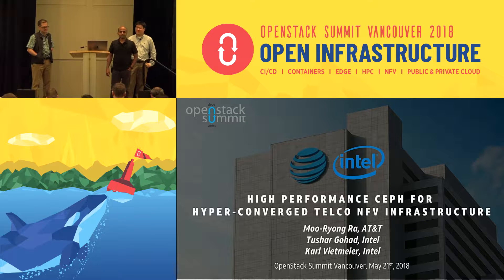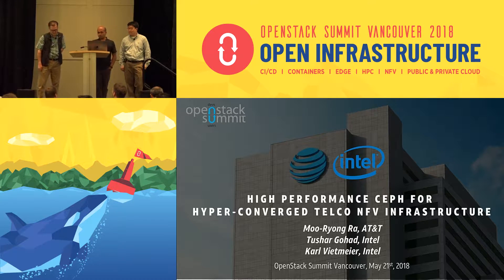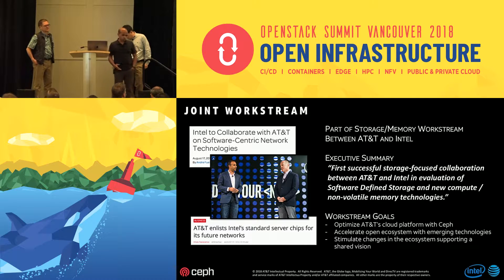Hello, good morning everyone, welcome. My name is Tushar Gohad, I'm a principal engineer at Intel. I work for their data center group and my primary focus is scale-out storage, most recently with Ceph. We're going to talk about a collaboration between AT&T and Intel on high-performance block storage in their hyperconverged environments. We've been working on this project for about two years now as part of a storage and memory work stream focused on the open ecosystem and the use of the latest processor and flash memory technologies.